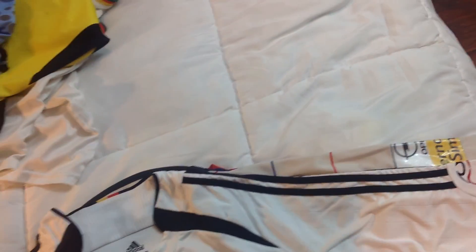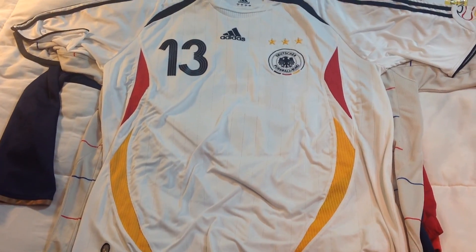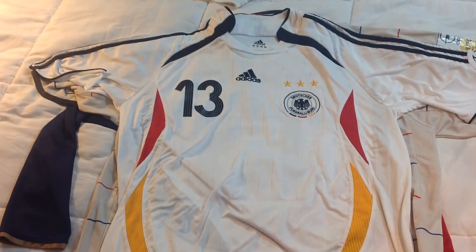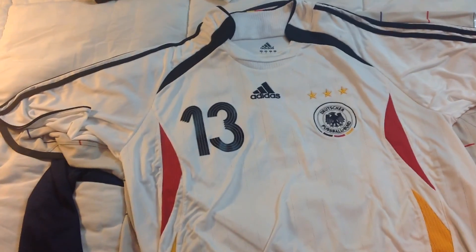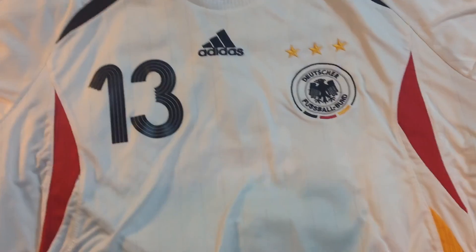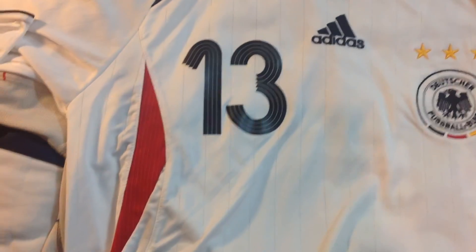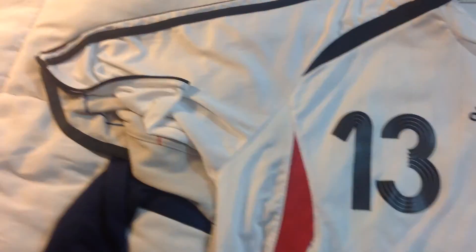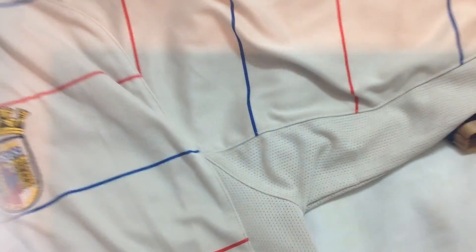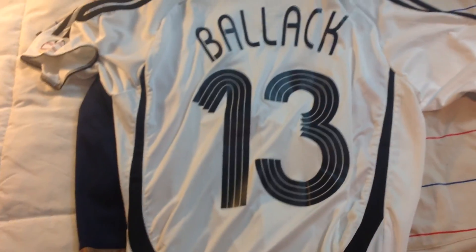I actually got this one this week — it's a 2006 Germany World Cup jersey. The thing about this is it's a replica, not an authentic jersey, as you can see from the badge not being as well made. But it's still one of my favorite jerseys ever — it looks really cool, so I had to have it. And on the back: Michael Ballack. Looks really cool.